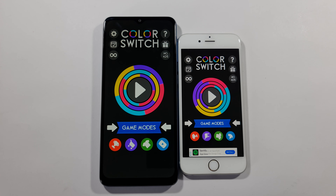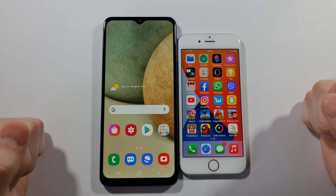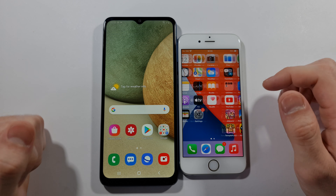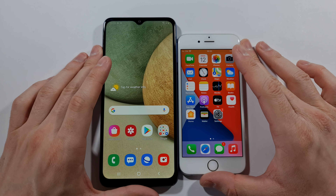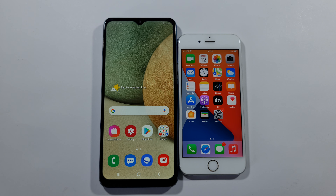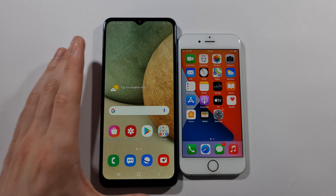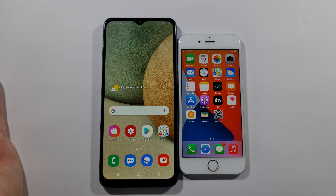What about Among Us? iPhone 6s finishes it without any problems, and there it is — A12. Let's do Color Switch. Again iPhone 6s wins, and A12 is really struggling.